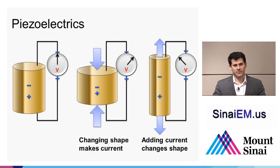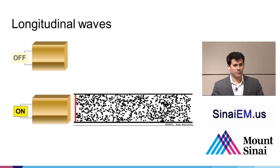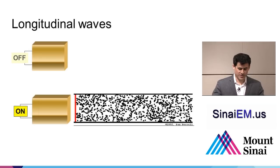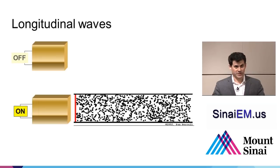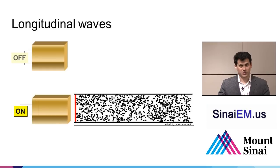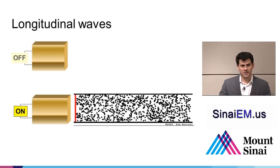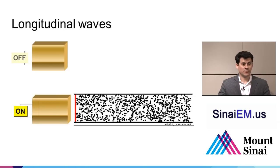Piezoelectric crystals have a unique property: when pressure is applied to them, they create a voltage. And when you apply a voltage to them, they deform in shape. So if you apply voltage, they change shape; if they change shape, they create voltage. Using this property, you can apply current in brief pulses to make the crystal vibrate. When the crystal vibrates, it vibrates the air molecules next to it, creating areas of compression and rarefaction — that's a longitudinal wave, which is how the machine creates sound waves above the range of human hearing.